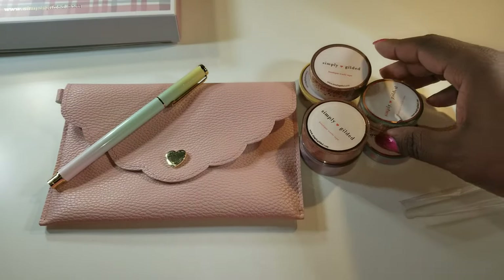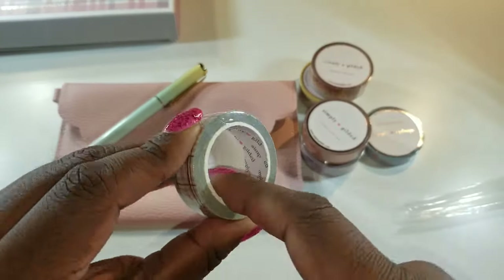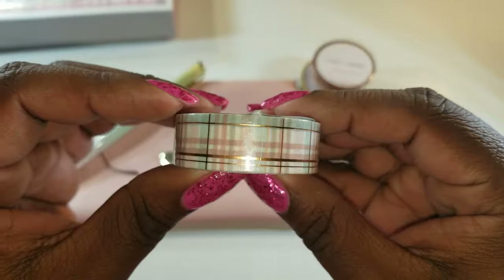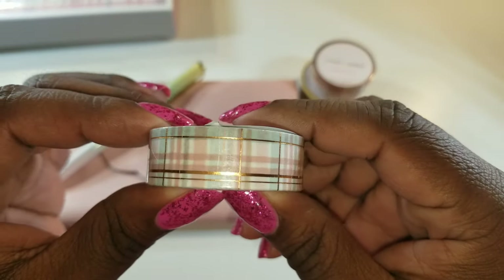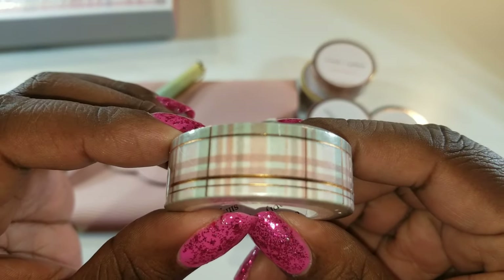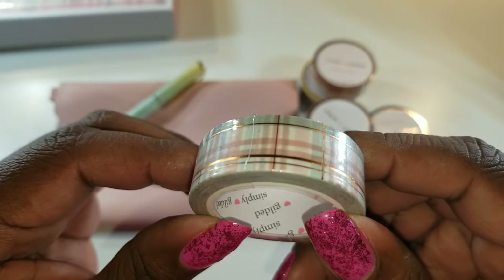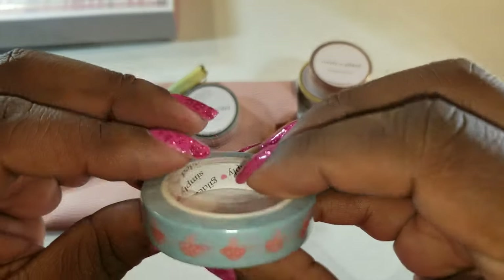Now for the washi tape. I love that she puts her brand inside her washi tape rings, because if it gets separated someone can still identify who made it. Here we go — I call it plaid, I don't know what people call it now, but plaid for me. I love the colors — it's like a mint green undertone with some pink, maybe a little peach, with the rose gold foil. Very pretty. Love it.